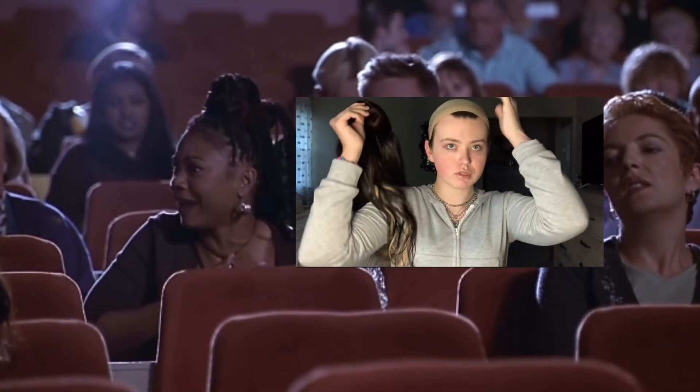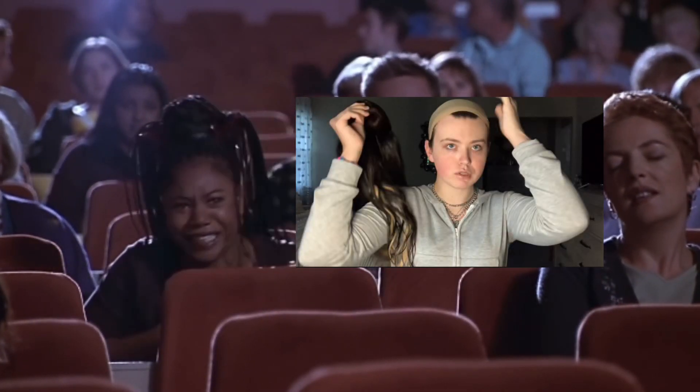For my new viewers thinking my hair is cute with the black and blonde — it's a wig! I'm literally bald under here. I feel so vulnerable right now. Let me fix this cap a little bit.